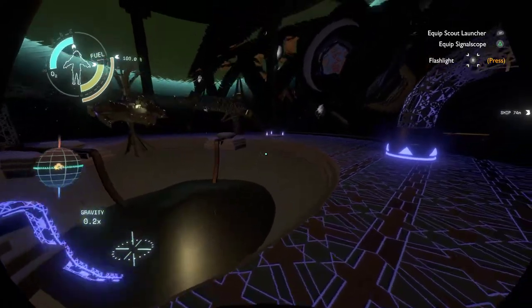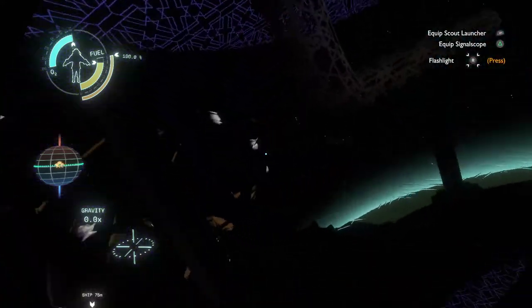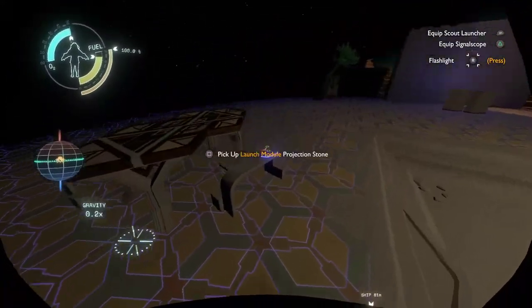The cannon aligned with a randomly selected probe trajectory, gravity field activated. So I guess if I do that, it'll fire the cannon. But since the cannon is already broken, I should probably read what they wrote down there first — because it's probably trying to kill me, to be honest.